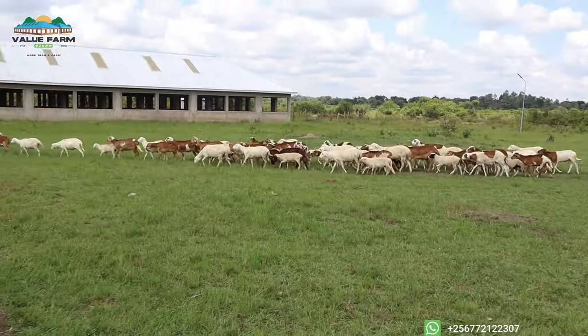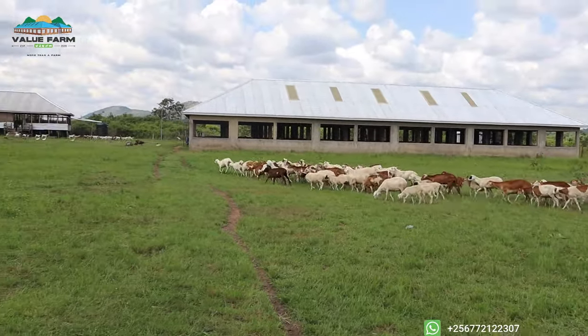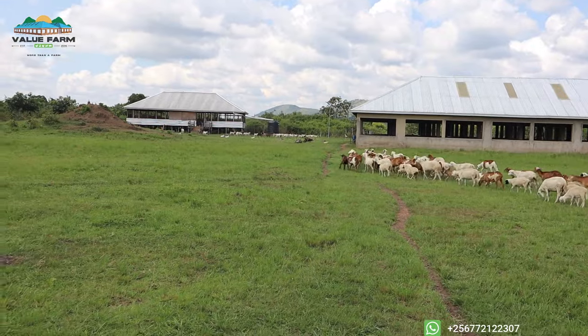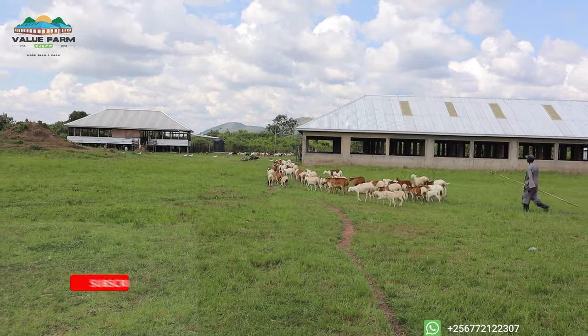Rise and shine, Value Farm family! This is part two of the previous video — we have more updates for you, and my co-director will be joining us shortly so we can share more with you. We love you all.